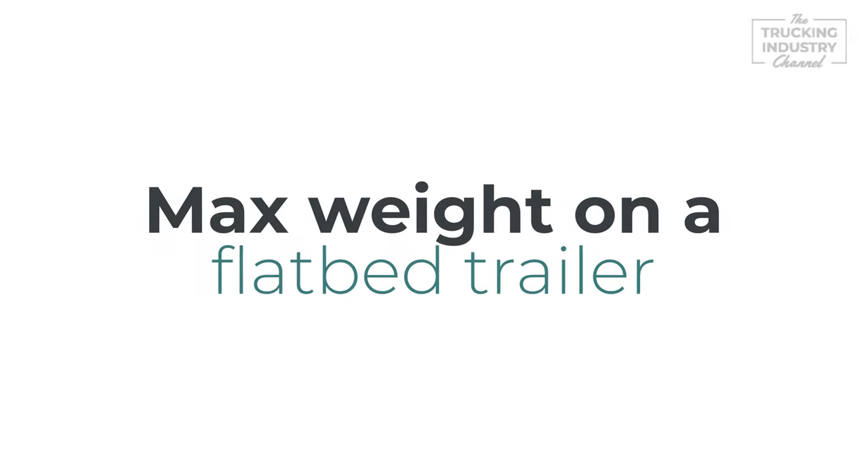Hi, I'm Lori, National Accounts Manager at Anderson Trucking Service. Let's jump right in and answer the question: how much weight can I haul on a flatbed trailer?